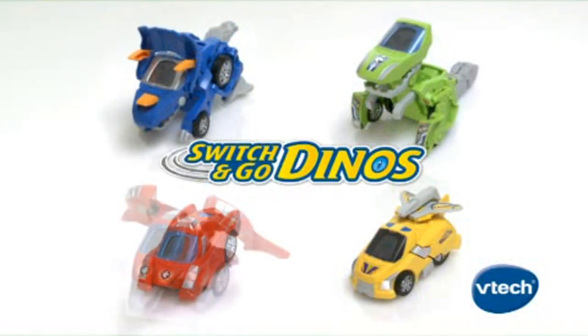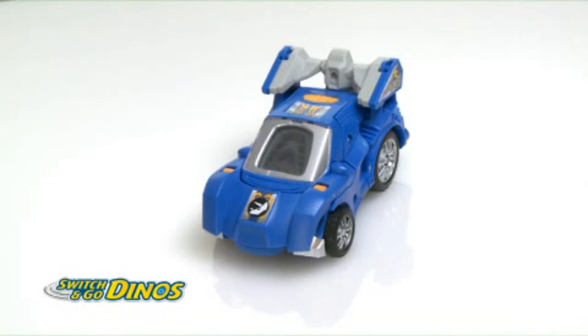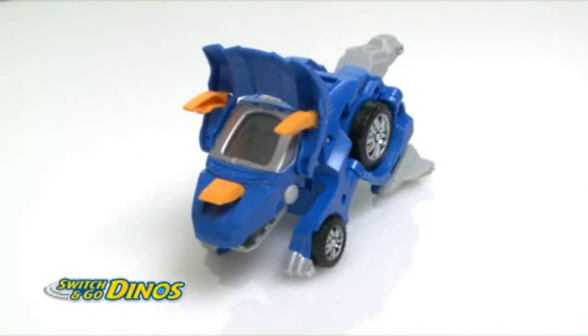Switch and Go Dinos are amazing transforming electronic learning toys from VTech. Take Horns — he's a powerful and mean-looking futuristic car that turns into a Triceratops, a dinosaur with three horns.